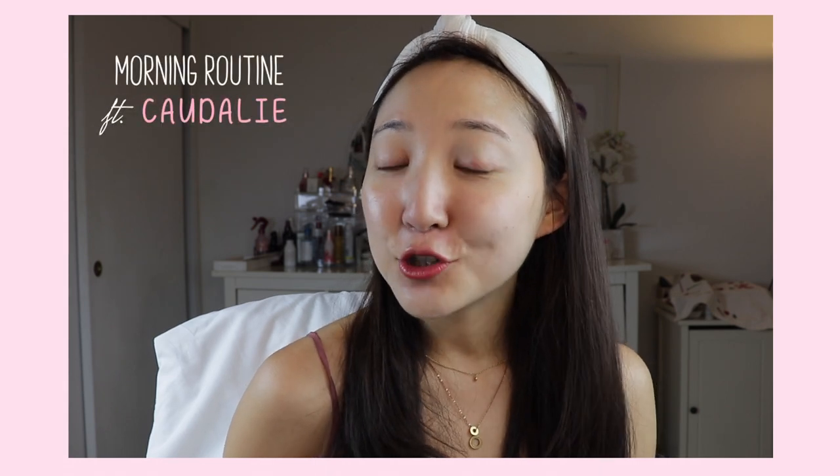Bonjour my loves and welcome to my channel, I am Ava and today we are going to do something exciting where we focus on one specific brand and I share with you my absolute ride or dies. Today is Caudalie — it's a French brand that has some luxurious yet effective skincare products. Caudalie is a brand I didn't start using until this year and it has changed my life for the better. We can all learn from some French beauty secrets, right?